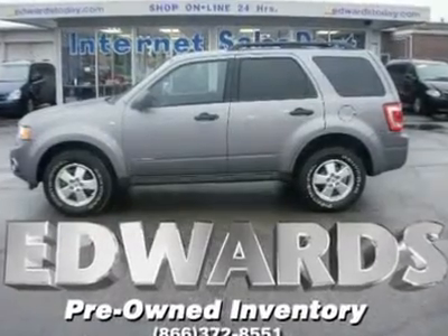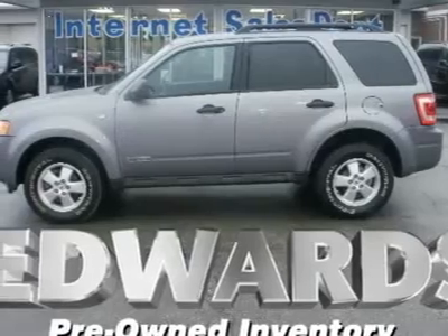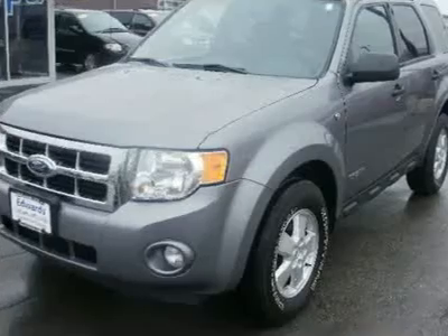This is Escape Has Good Bones. The 2008 Escape retains the previous model's neutral handling balance, stiff structure, and good ride, because it also retains its chassis.